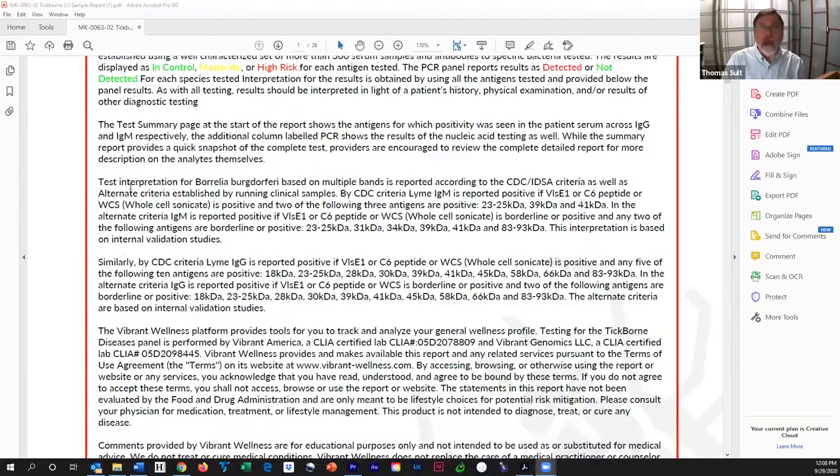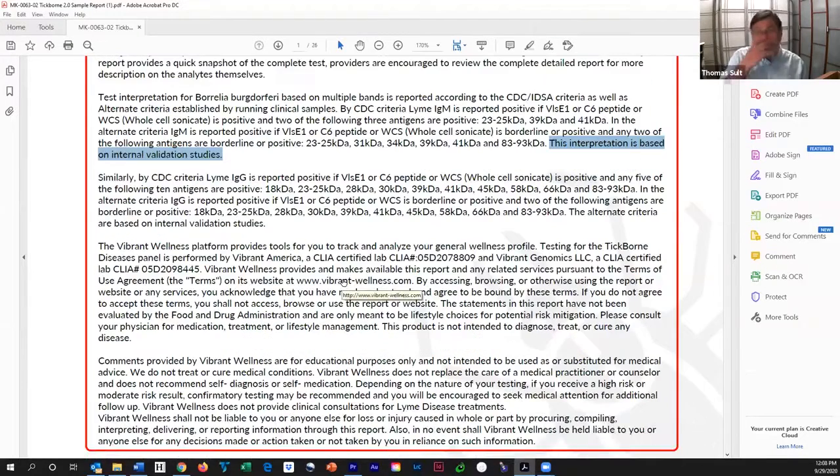Down here a little further, it tells you how they make the interpretation. There's an interpretation based on CDC and Infectious Disease Society of America criteria, and then there is what we call an interpretation based on alternative ideas, based on internal validation studies. They tell you how to make this interpretation for both IgG and IgM. You don't need to read this because it's very obvious on the report which is positive and which is negative.